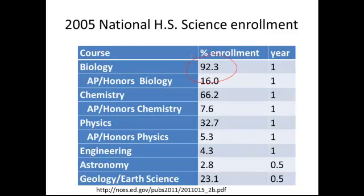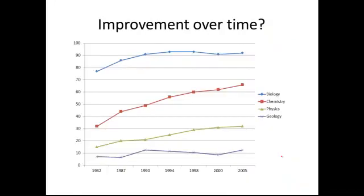Over 92% of students nationwide will take biology, and 16% will be taking an AP or honors version of biology. Two-thirds of those students will take chemistry, and one-third will take physics. How many take geology or earth science? Less than a quarter. But that's not the worst of it — biology, chemistry, and physics are a full year, whereas geology, earth science, or astronomy are only one semester. Those numbers have been going up in biology, chemistry, and physics, but remaining reasonably stable in geology.